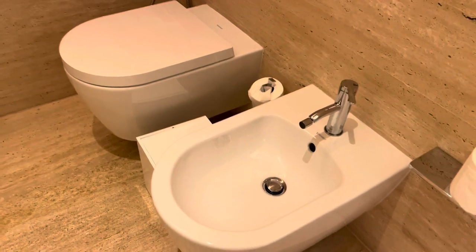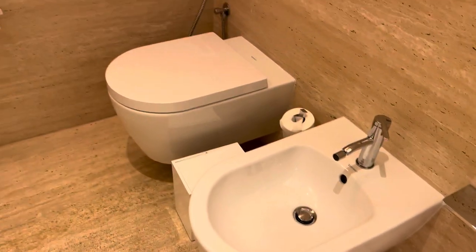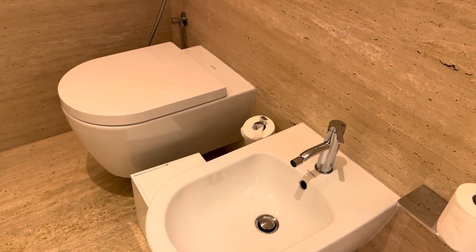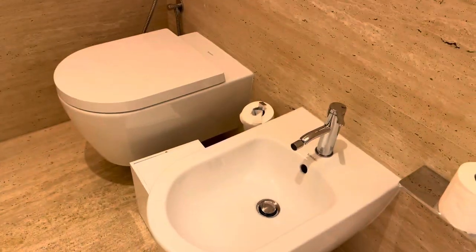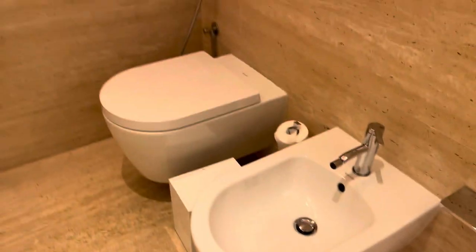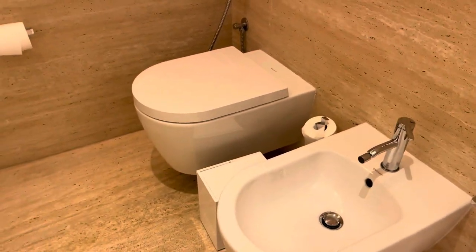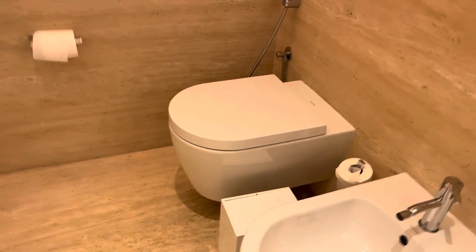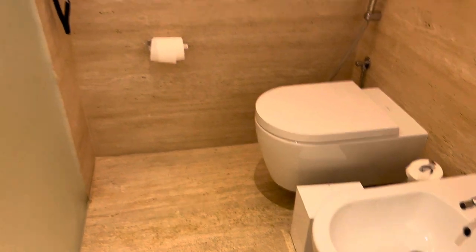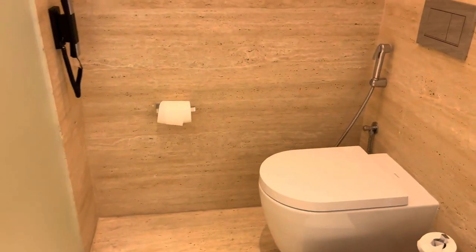I asked a guy who lives here and he said you could also do that in the shower, but I'm not from this country so I was like, I can't wait to try these things. So I have been using it, though I still use tissue too.